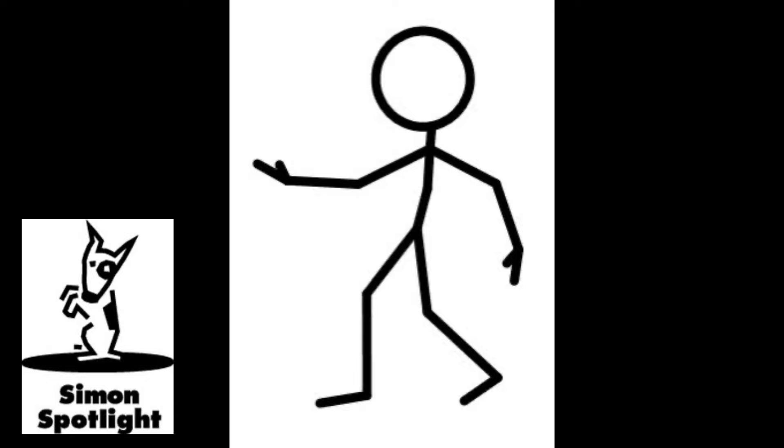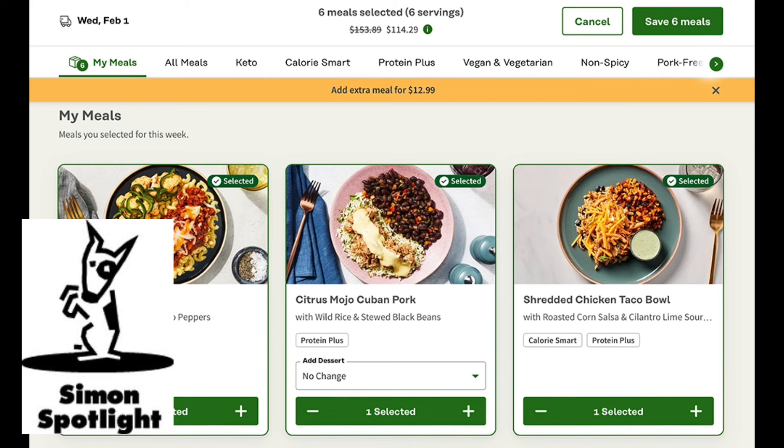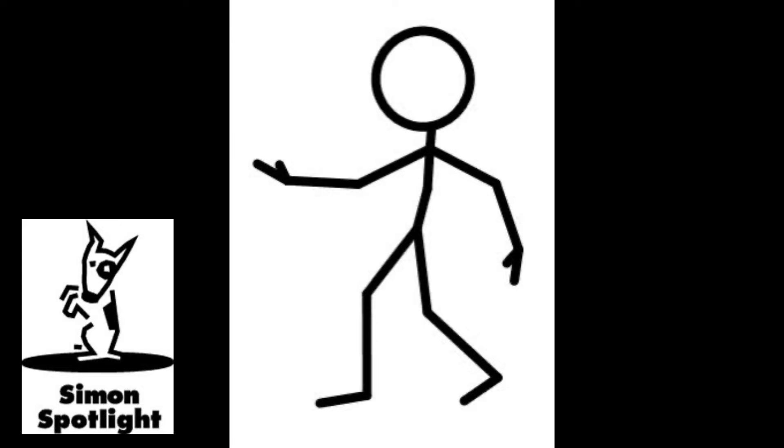If you want a product that actually can have a positive effect on your body, you should try out Factor. It's a weekly subscription service that delivers ready-to-eat, restaurant-quality meals straight to your door with fresh, never-frozen ingredients and a two-minute prep time. Factor makes it easy to customize your subscription, and they even offer gourmet options like shrimp and filet mignon. Head to Factor75.com and use code VAT50 to get 50% off your first Factor box and 20% off your next box.